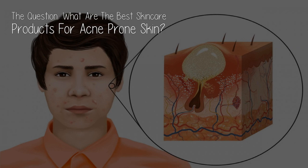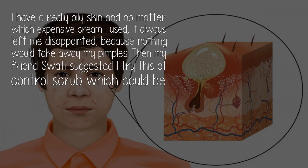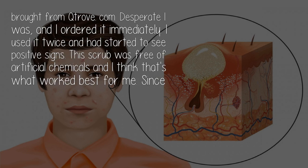The question: what are the best skincare products for acne-prone skin? I have really oily skin and no matter which expensive cream I used, it always left me disappointed because nothing would take away my pimples. Then my friend Swati suggested I try this oil control scrub, which could be a product from Trunkalam.